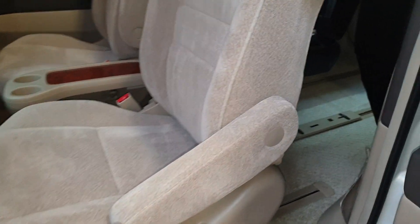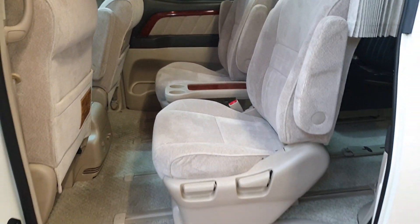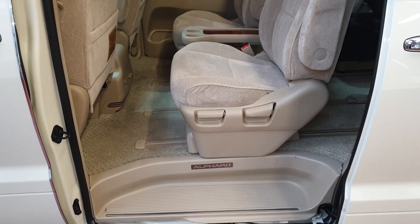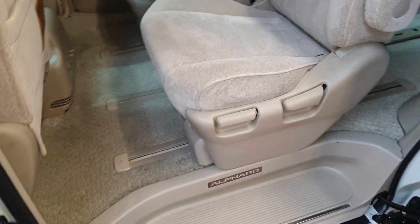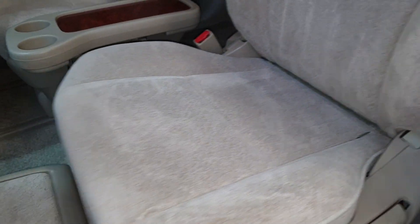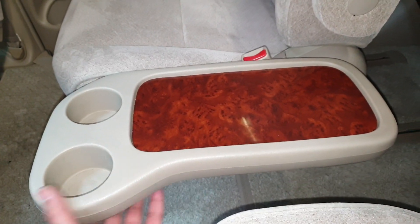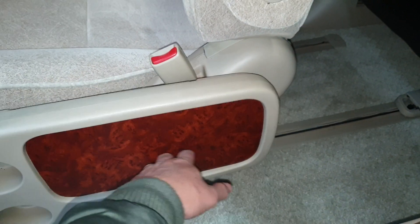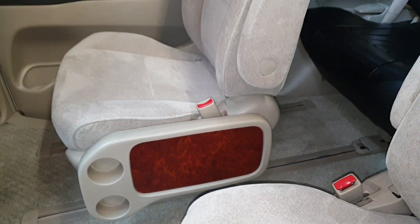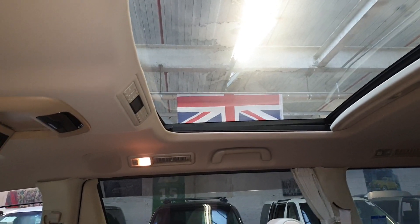Both middle seats have armrests and the front ones have armrests as well, hidden under the seats, so on longer journeys you can relax. There's a middle cup holder that can be folded down. The rear sunroof is automatic and the front one just lifts up.